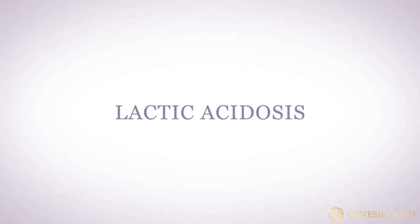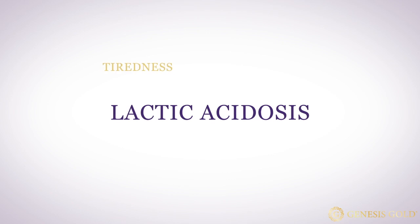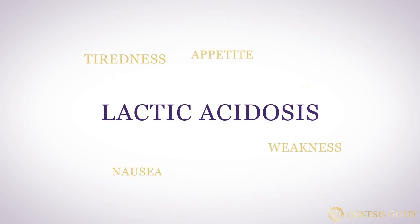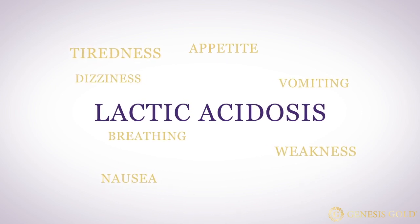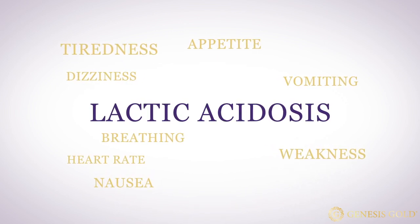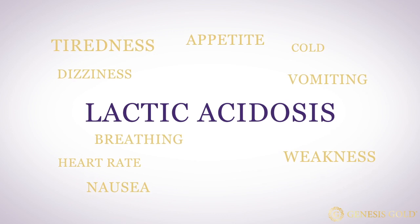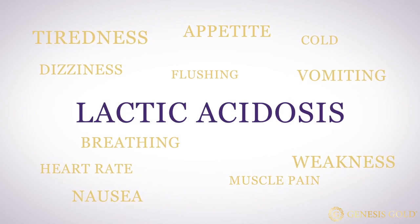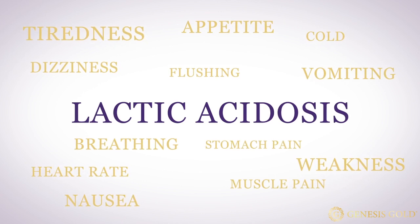So what are the side effects of metformin? Lactic acidosis is a rare but very serious side effect that can occur due to a buildup of metformin in your body. The signs of lactic acidosis are extreme tiredness, weakness, decreased appetite, nausea, vomiting, trouble breathing, dizziness or lightheadedness, fast or too slow heart rate, feeling cold, muscle pain, flushing or sudden reddening or warmth in your skin, and stomach pain with any of the other symptoms.